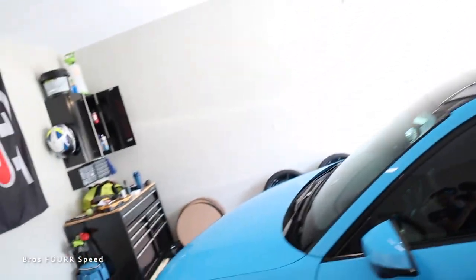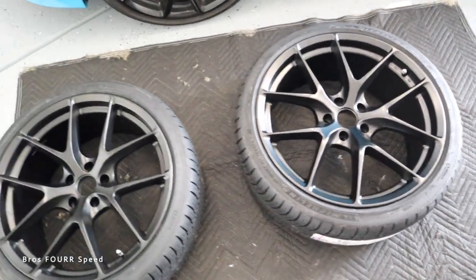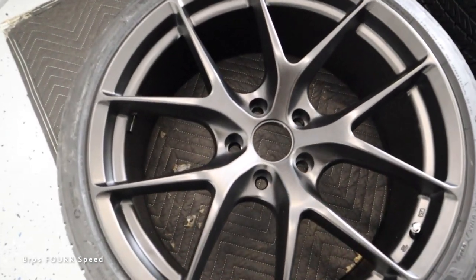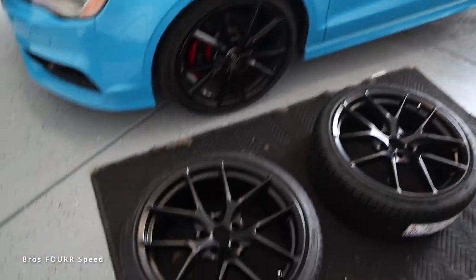The Audi S3 has a brand new set of wheels — they got delivered mounted and balanced with a brand new set of Michelin tires. So let me go ahead and unveil the wheels real quick and tell you this awesome way to order wheels and tires. These are the ESR RF2 wheels — a really nice satin black design, which is going to look really good with the black optics package on the S3.